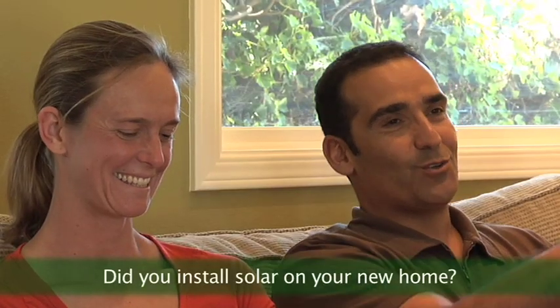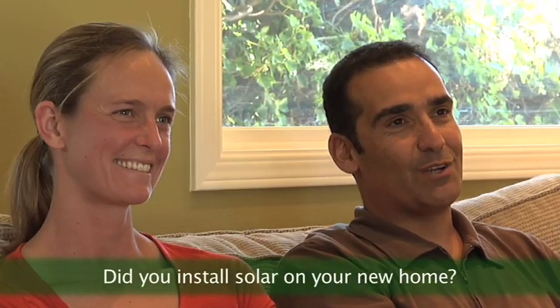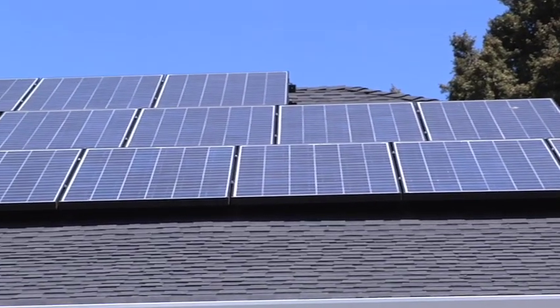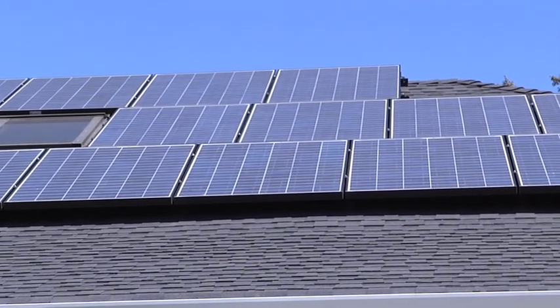She came back from her trip and the solar panels were up, so that was kind of like my little present for her. A big surprise! He took me around the back — I'm like, can you see anything different? Oh my gosh, wow.